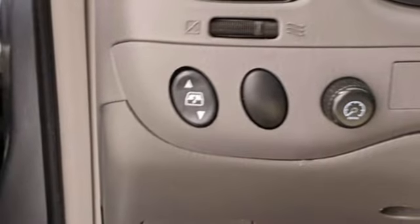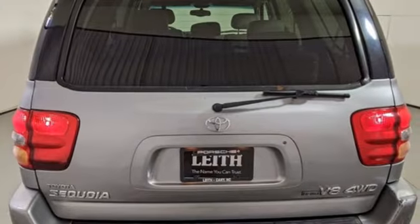Canadian driver explains: though it's based on a truck chassis, the Sequoia's drivetrain, brakes and safety features are really quite sophisticated.